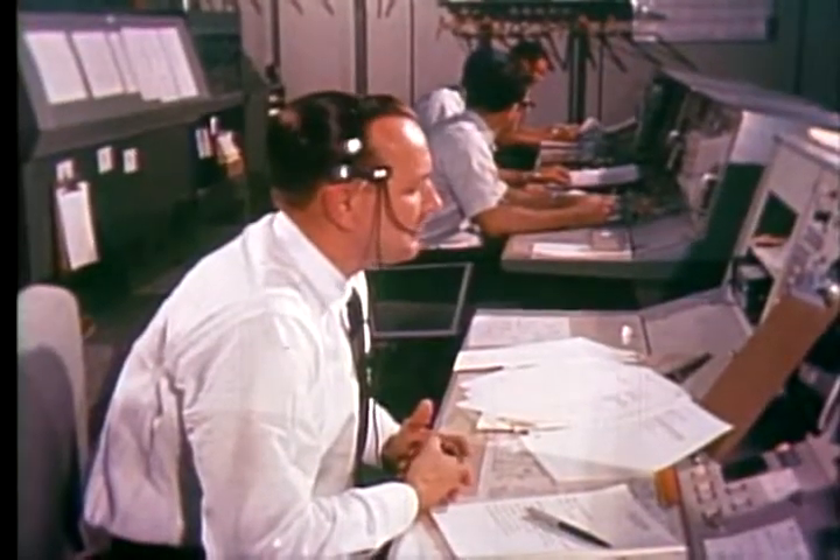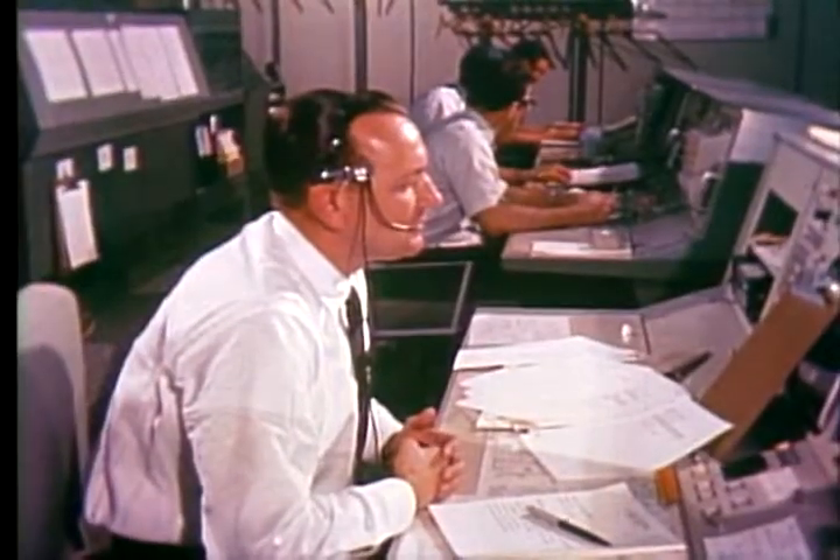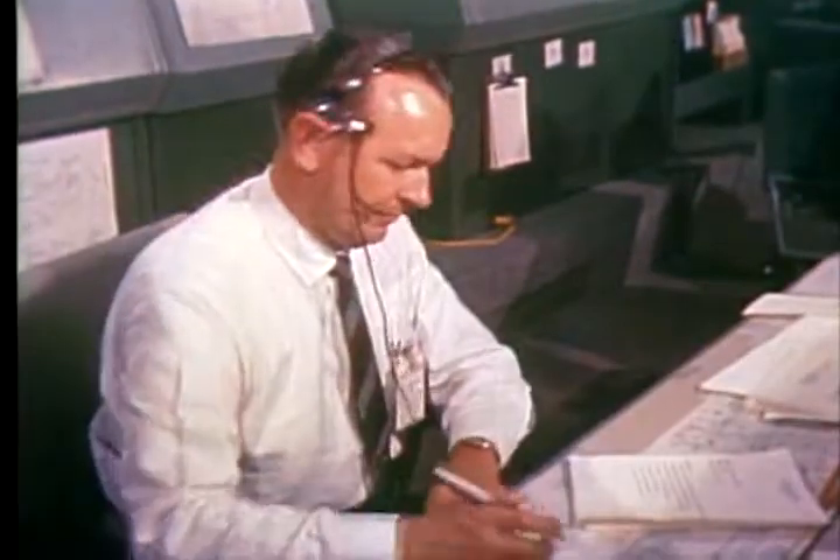This is Gemini 7. This is Houston Flight. How long have you been up there now? Let's see — it's 139 hours, five minutes, 14 and a half seconds. That's the lot. I feel like I was born up here.